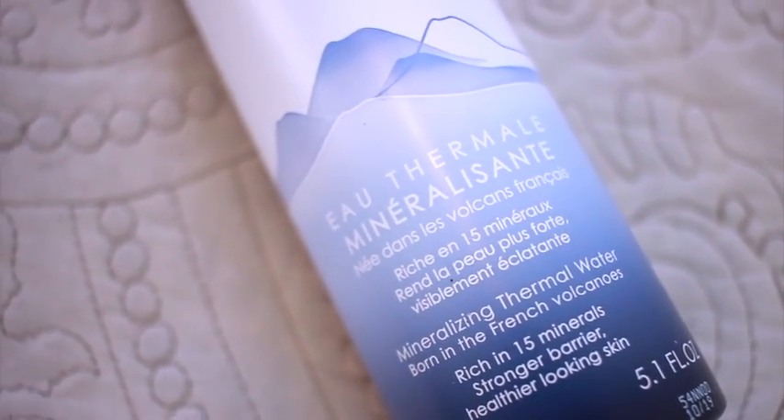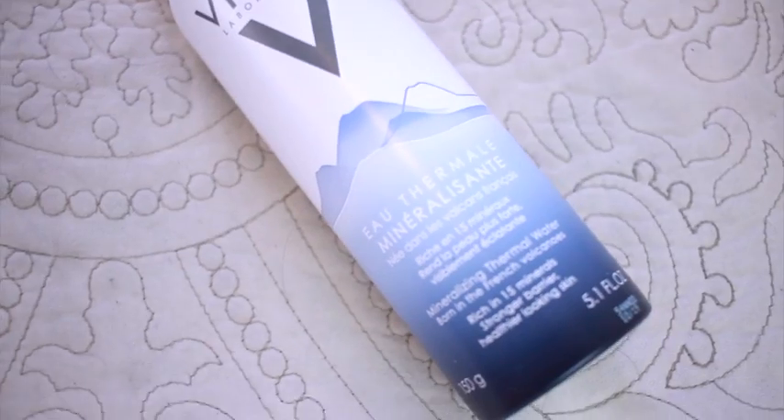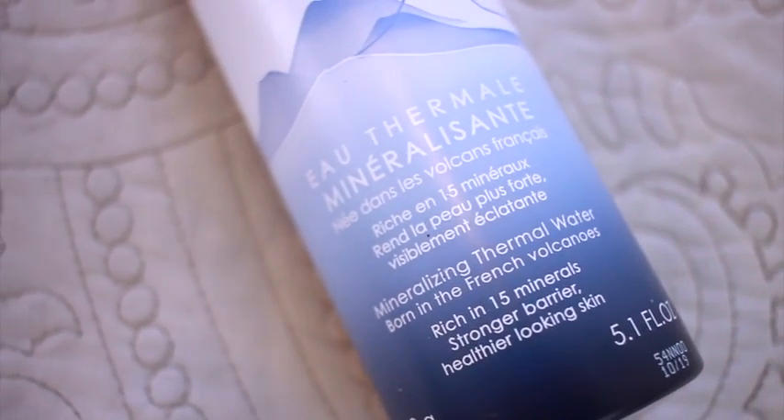The other Vichy product I've been using is their Mineralizing Thermal Water. It helps fortify skin against irritation and sensitivity, protects against stressors like pollution, and is rich in 15 minerals essential to the skin's function and healthy appearance. It's a multi-use product — a finishing spray you can use after cleansing or with a beauty blender.